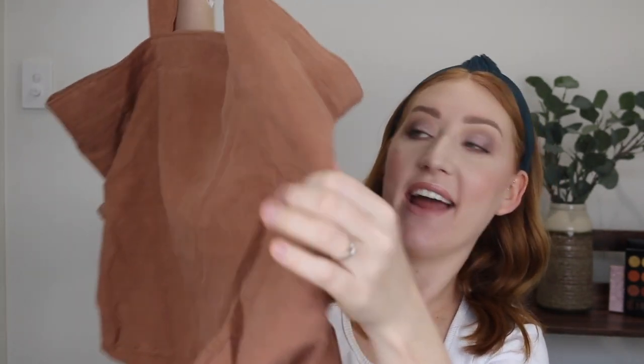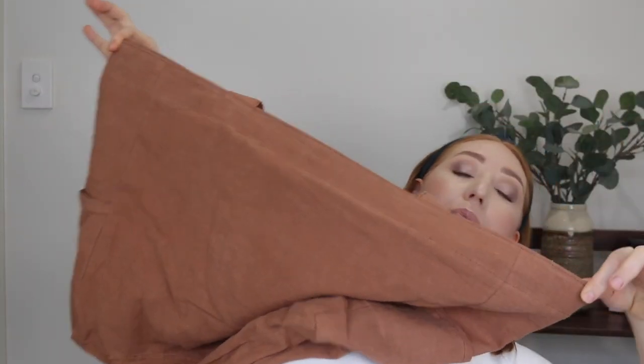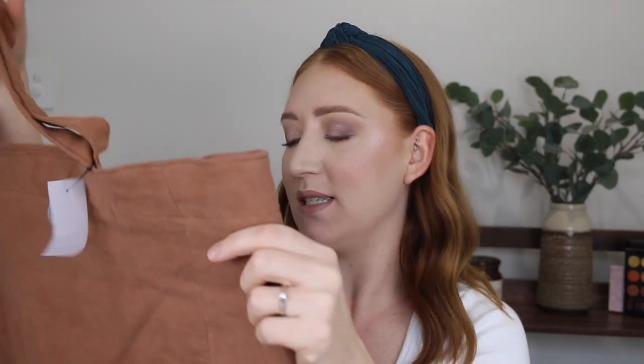Next I picked up this giant bag. These are a linen blend — they come in a variety of colors and it's pretty big. Like it's a big bag. So if you're going to the beach, or to a picnic, or to a sleepover, I think this bag is great. It was $15 and I love this rust shade.